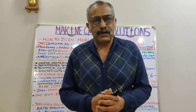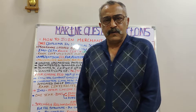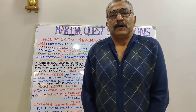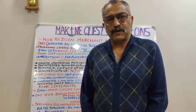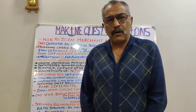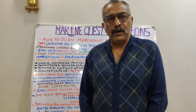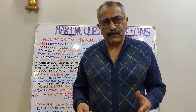Let's begin with the remaining procedure. Just a small recap: in the first lecture, we talked about eligibility — how to apply, especially for the DNS, for aspirants who have qualified 12th standard in science with PCM. The second stage covered how to go through the IMU common entrance test and how to get the certificate of rank. Now we will proceed with what comes after obtaining the certificate of rank.